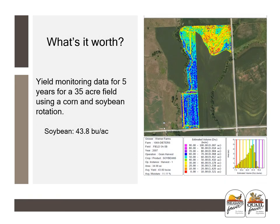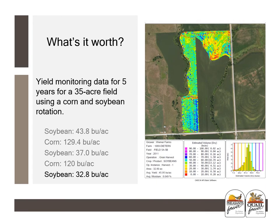Here's an example of a 35-acre field with five years of yield monitoring data for corn and soybeans. Warm colors — red, orange, yellow — indicate areas with lower yields. CRP is like a safe investment. It gives you a guaranteed return for 10 years, kind of like a long-term bond or CD. Whereas raising crops can be more like investing in the stock market — higher potential returns, more volatility, but things don't always go the way you'd like.